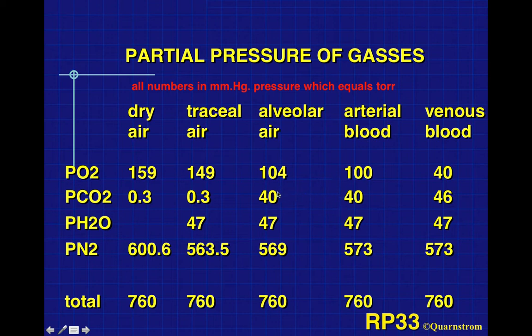Alveolar oxygen at 104 mmHg diffuses into venous blood, bringing it up to 100 mmHg — now called arterial blood. In turn, venous blood has about 46 mmHg of carbon dioxide pressure, diffusing into the alveolar air, and when we exhale, we blow that out. This is a diffusion process — air comes down, diffuses across membranes into the plasma of the bloodstream, and these partial pressure concentrations start to make sense.